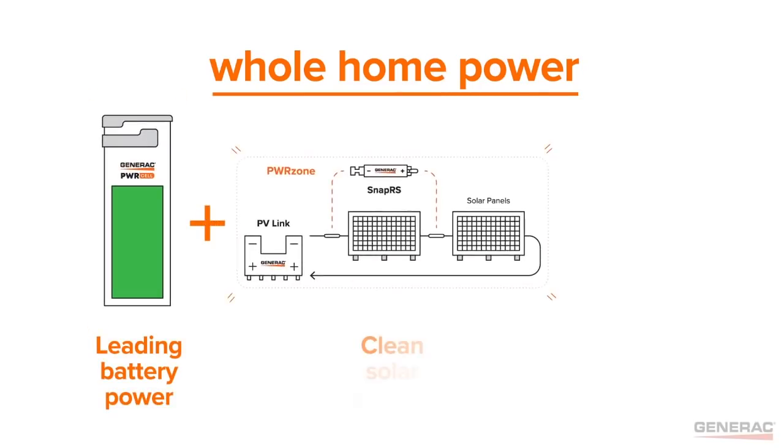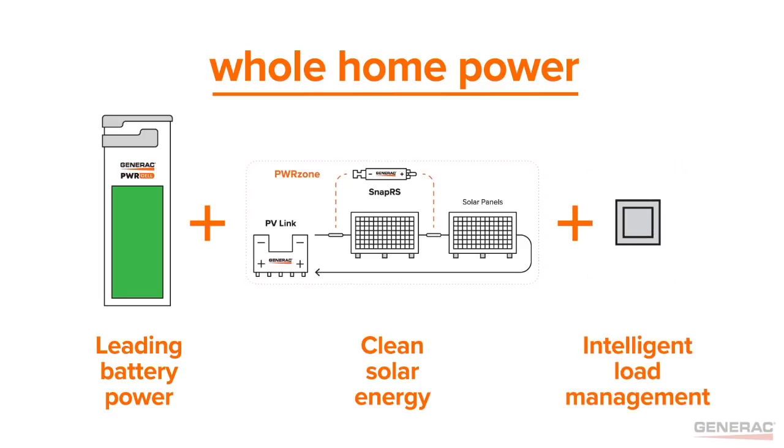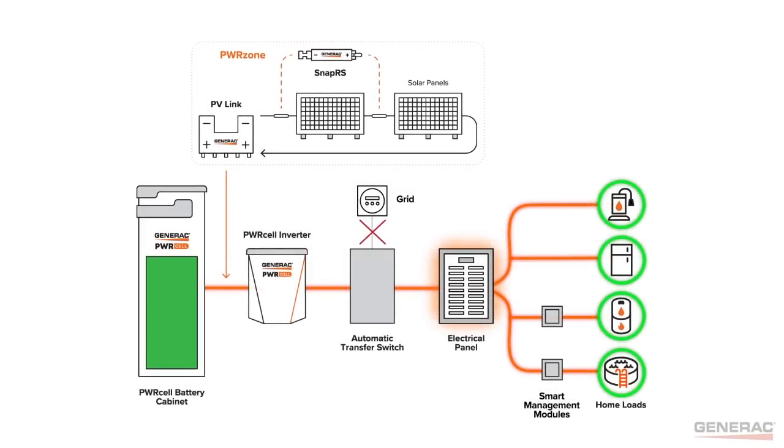You can now provide whole home backup with just solar and a battery, no separate loads panel needed via Generac's PowerCell. Here to make the pitch is Adam Schroeder, product manager for the PowerCell Line at Generac PowerSystems.